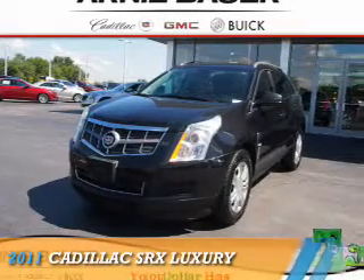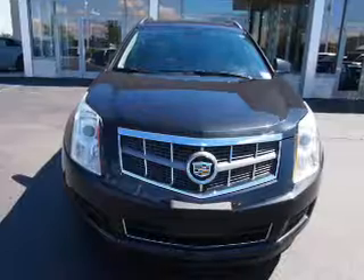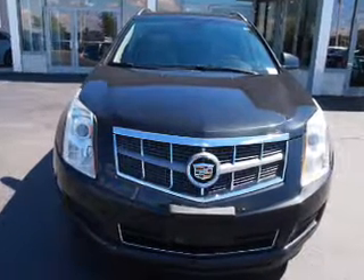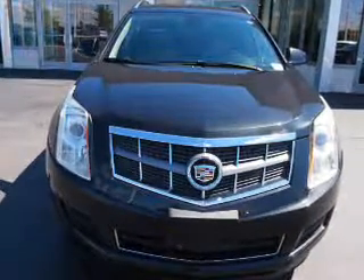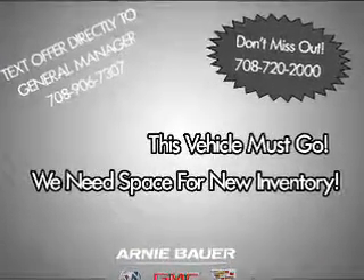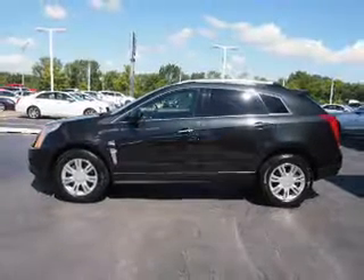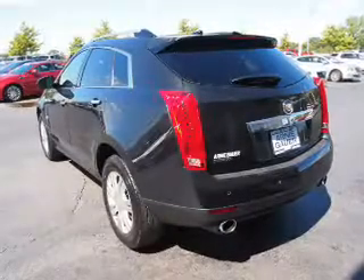Presenting the 2011 Cadillac SRX. It's powered by a 3-liter, 6-cylinder engine and an automatic transmission. The features include a power sunroof, alloy rims, power liftgate, power mirrors, traction control, anti-lock brakes, and a HomeLink system.